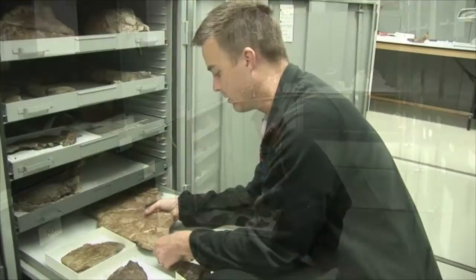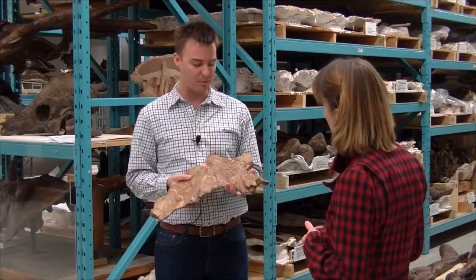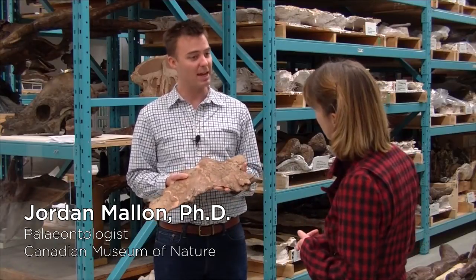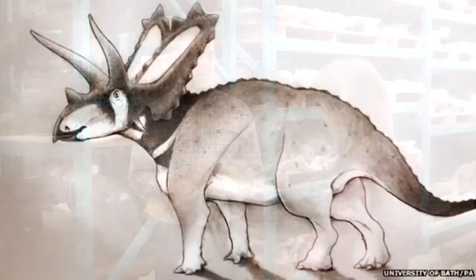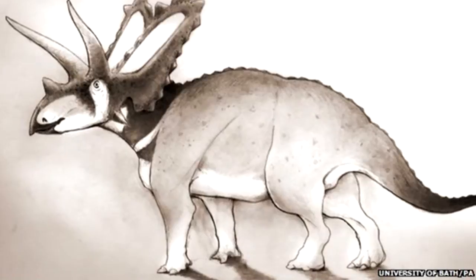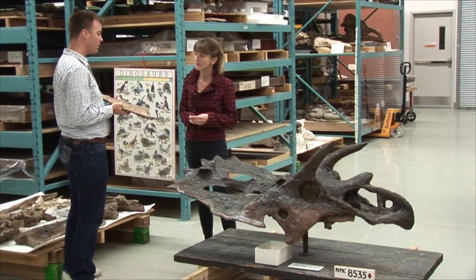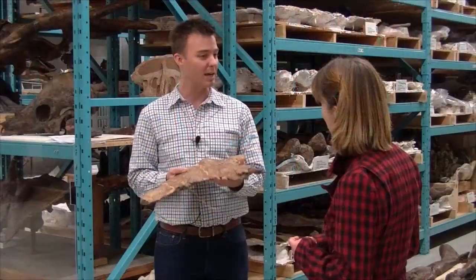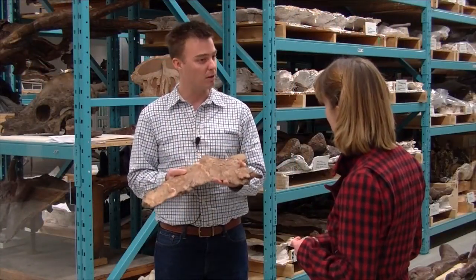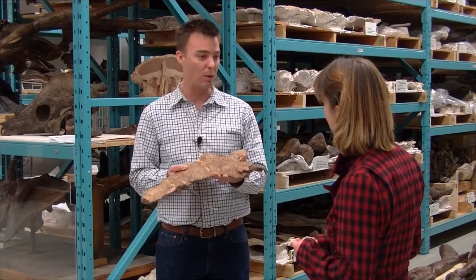Pentoceratops is an animal previously known only from New Mexico. And this specimen here, if it is Pentoceratops, would be the first example of that animal from Canada. So it looks like Pentoceratops actually had quite a wide geographic range. This runs contrary to what we thought previously about biogeography in North America — we thought a lot of these large plant-eating animals lived in very small, localized areas. In the case of Pentoceratops though, it seems to be quite widely distributed.